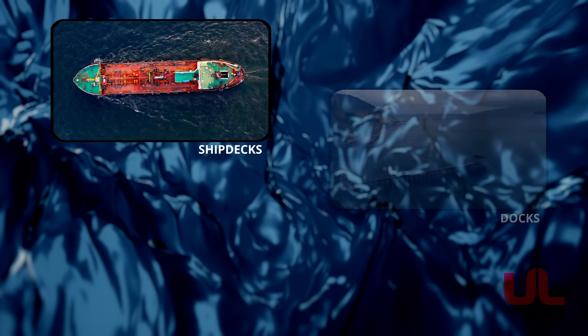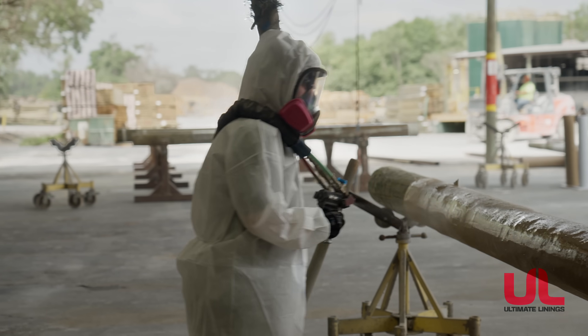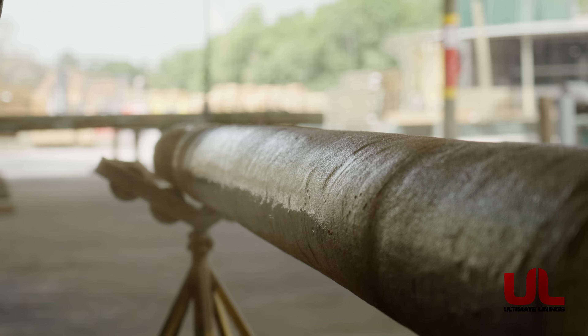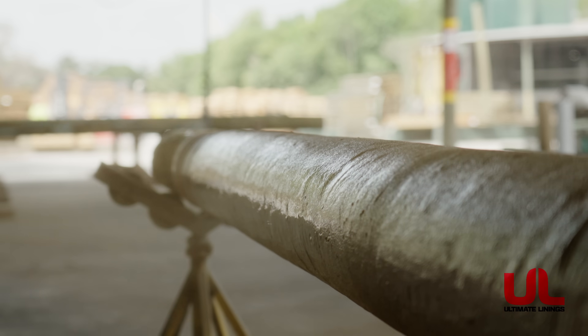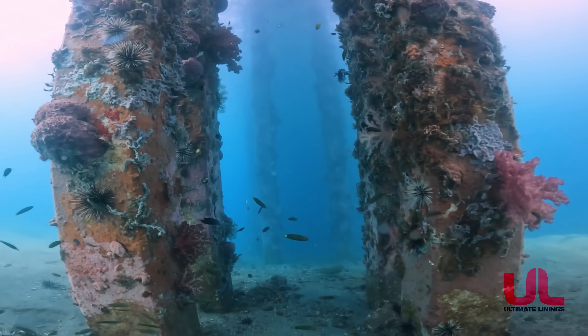Whether it's ship decks, docks, or marine pilings, polyurea provides a seamless, durable, and watertight barrier. It's resistant to abrasion, corrosion, and saltwater damage, ideal for any surface exposed to the elements.